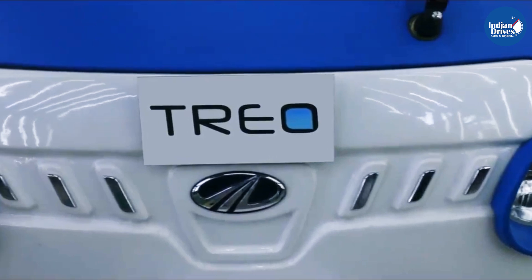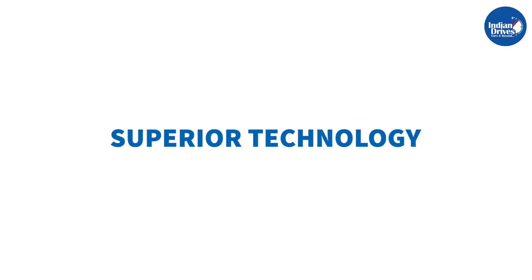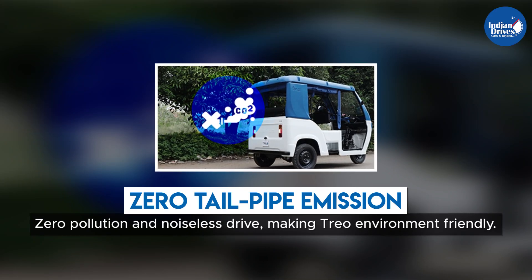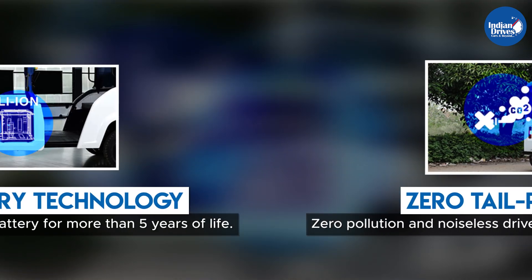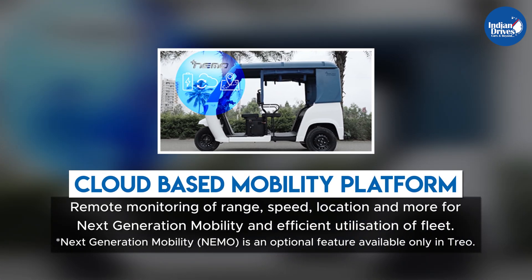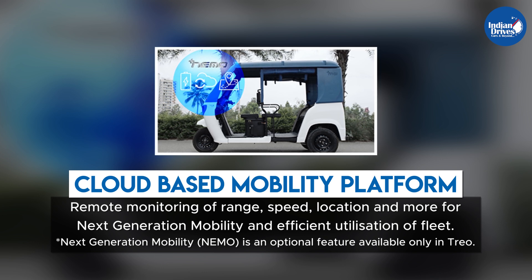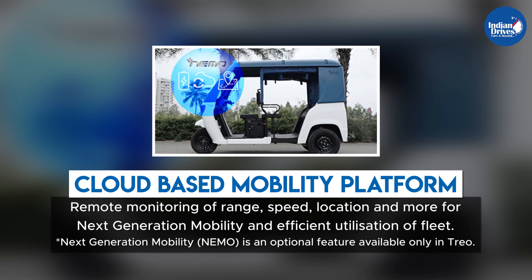TRIO delivers a superior value proposition. It features superior technology with zero tailpipe emission, zero pollution, and noiseless drive, making TRIO environment-friendly. It uses global battery technology with a zero-maintenance lithium-ion battery for more than five years of life, a cloud-based mobility platform, and remote monitoring of range, speed, location, and more for next-generation mobility and efficient utilization of fleet.